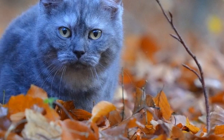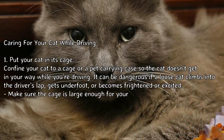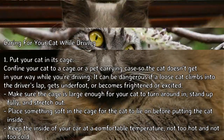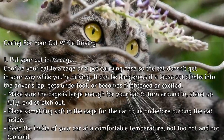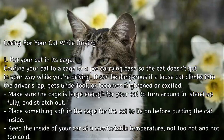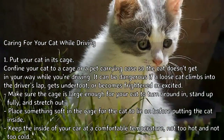How to travel by car with cats, part 2: caring for your cat while driving. Tip 1: put your cat in its cage. Confine your cat to a cage or pet carrying case so the cat doesn't get in your way while you're driving. It can be dangerous if a loose cat climbs into the driver's lap, gets underfoot, or becomes frightened or excited.